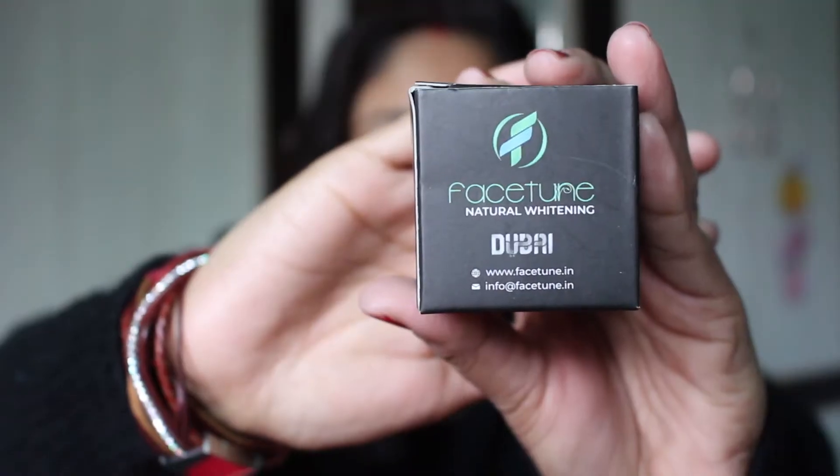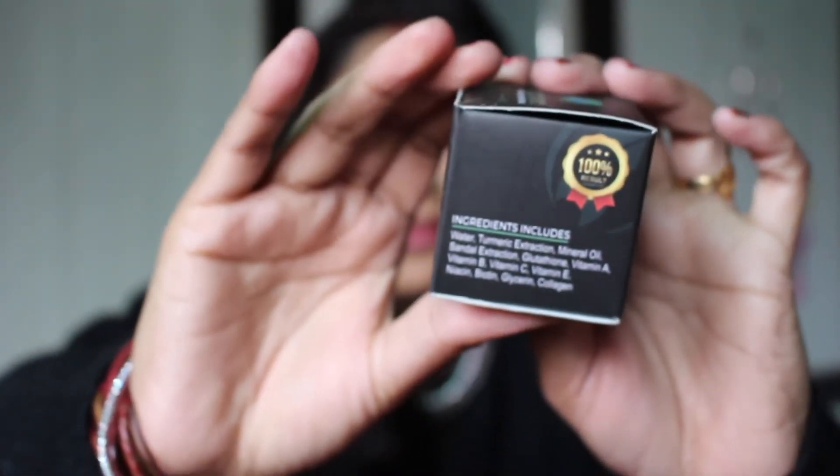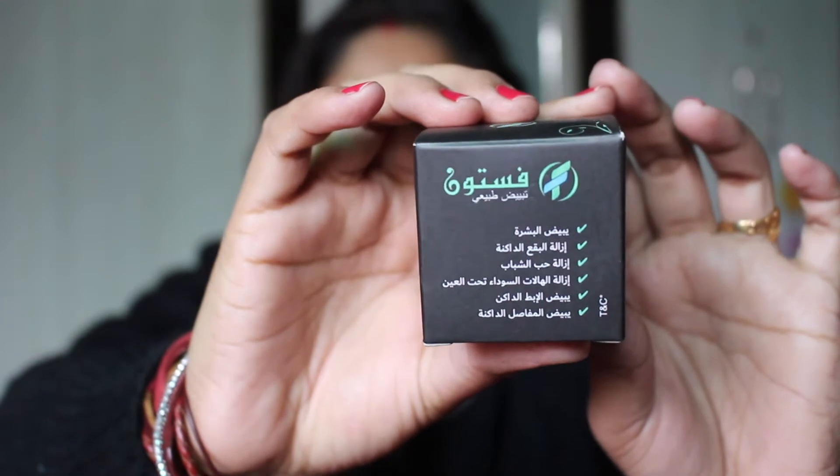Facetune cream. This cream has been very magical for me, so I thought, why not share this review with you? The packaging is good. I will explain all the benefits in this video. The price is $5.99.